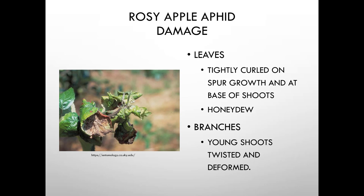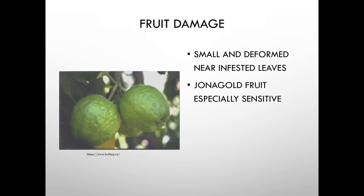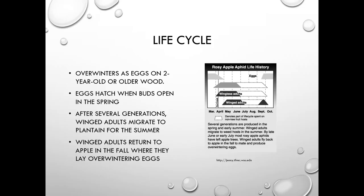Rosy apple aphid causes tightly curled spur growth, honeydew, twisted and deformed young shoots, and fruit damage — Jonagold is especially sensitive. They overwinter as eggs on two-year-old or older wood, hatch when buds open in spring, go through several generations, then winged adults migrate to plantain for summer before returning to apple in fall to lay overwintering eggs.